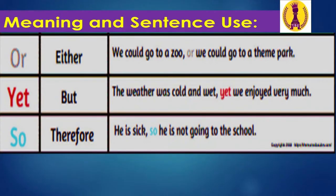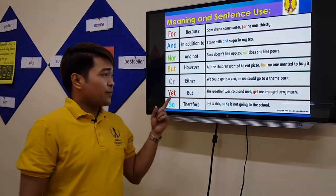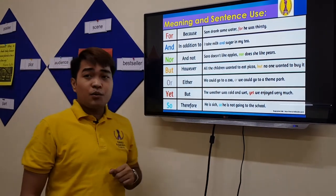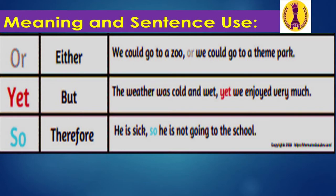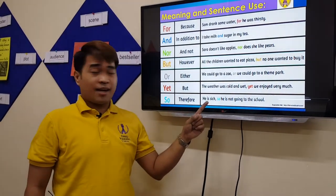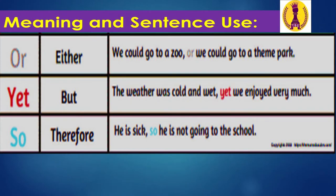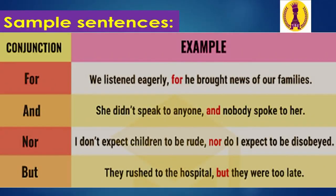OR means 'either' — example: We could go to a zoo, or we could go to a theme park — you have to choose. YET means 'but' — example: The weather was cold and wet, yet we enjoyed very much. SO means 'therefore' — example: He is sick, so he is not going to school.